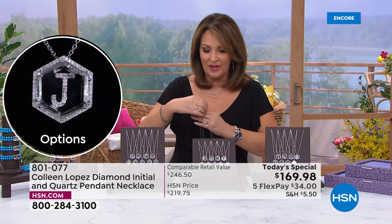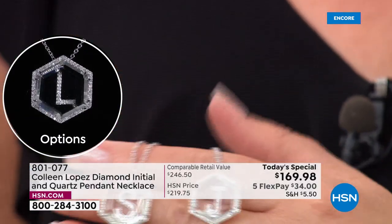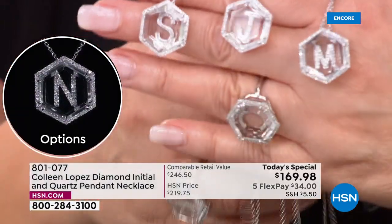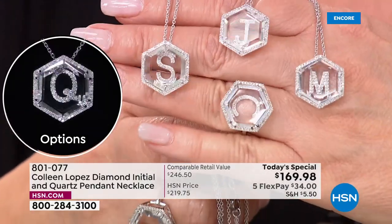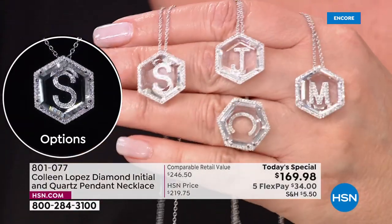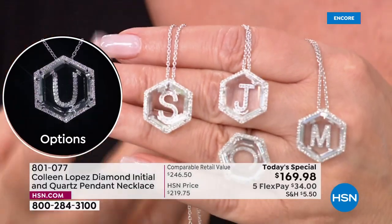The diamonds are gorgeous — finest quality. Everything in this piece has been upgraded. Those are the finest quality white diamonds and they sparkle to beat the band. They are amazing. We have matching rings, by the way, that we'll be talking about. I sure hope if you are looking for the prettiest new piece — I've been wearing it daily. It is my favorite diamond pendant I've ever owned.